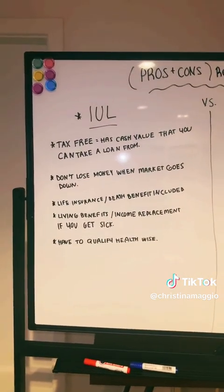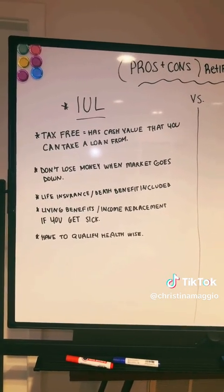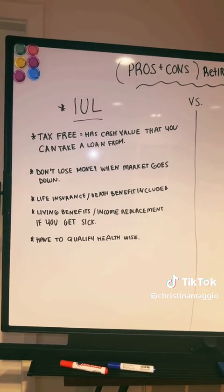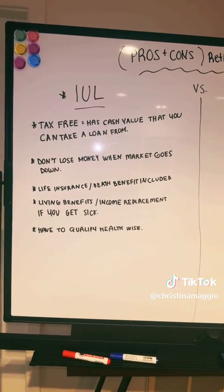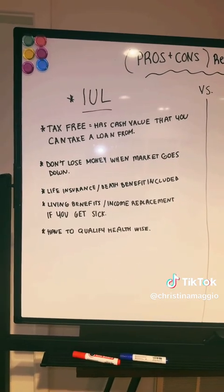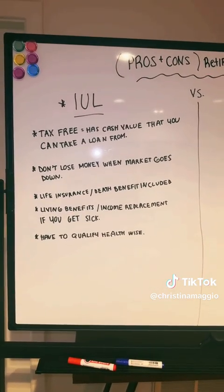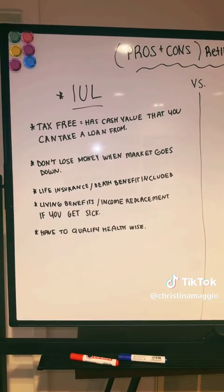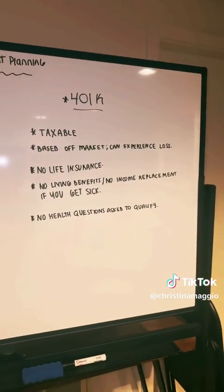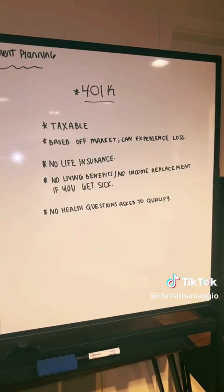Another amazing benefit about an index universal life policy, or an IUL, is that there is a floor and a ceiling. Essentially if the market is plummeting, you're not going to take part in that — you're not going to experience market loss. Another great benefit is that at the end of each year, it locks in your gains. Say you've had your IUL for 10 years; each of those years you've locked in your gains. Then in year 11, if the market completely plummets, you're not going to lose those gains from the previous 10 years. You may not have major gains in year 11, but you won't lose out on the previous gains you did take part in. With a 401k, because it is based off the market, you can absolutely experience loss — your gains are never locked in with a traditional 401k.